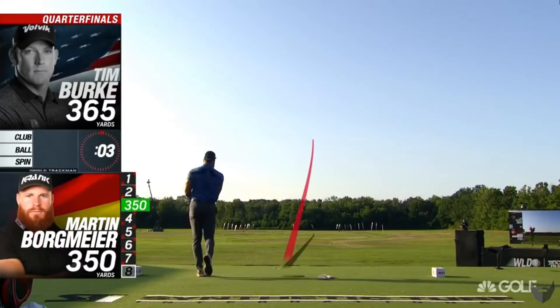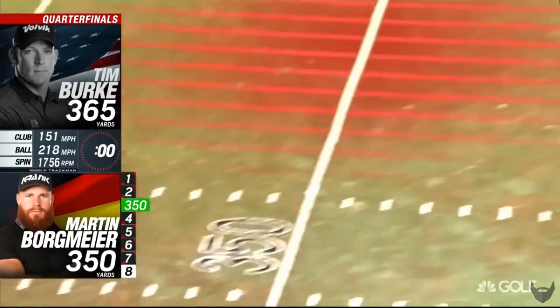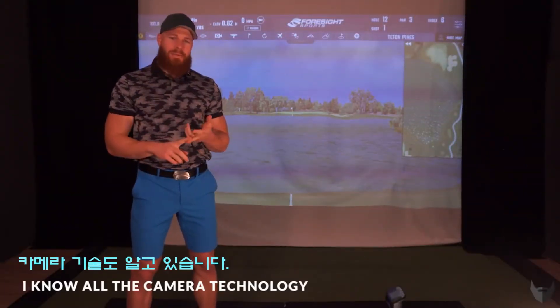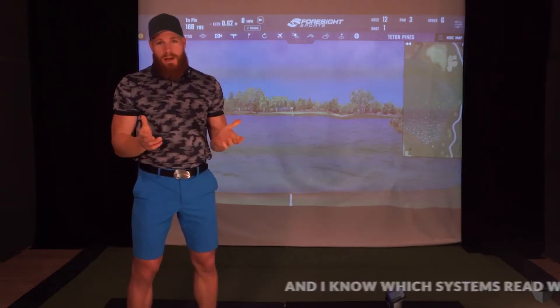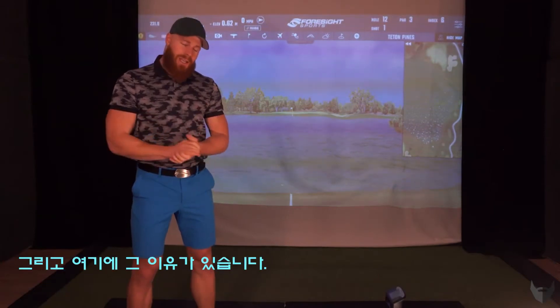I know all the radar technology, I know all the camera technology, and anything in between. I know which systems read well and which do not. So what I do indoors is I use camera technology, and here's the reason why.